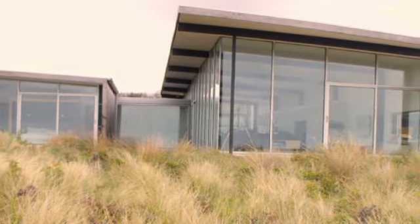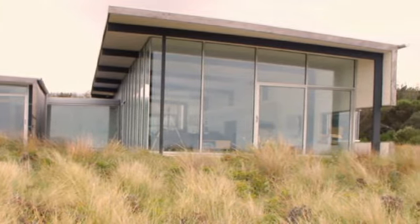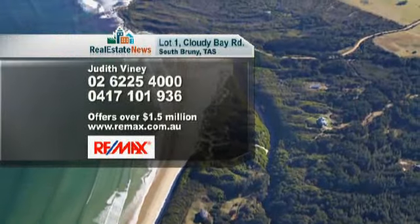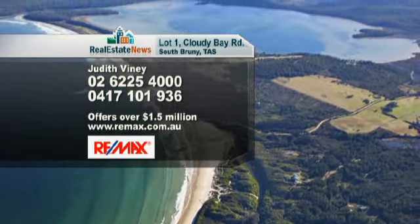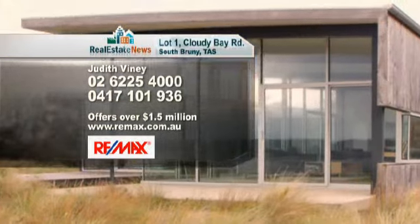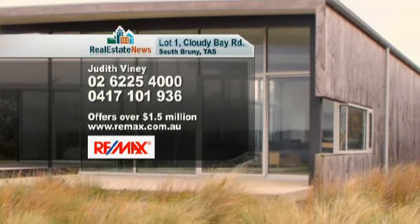Cloudy Bay Beach House is a rare opportunity to secure a unique property in an iconic Tasmanian coastal location. Agent Judith Finey from Remax Properties Bruny Island is marketing this property and looking for offers over $1.5 million.